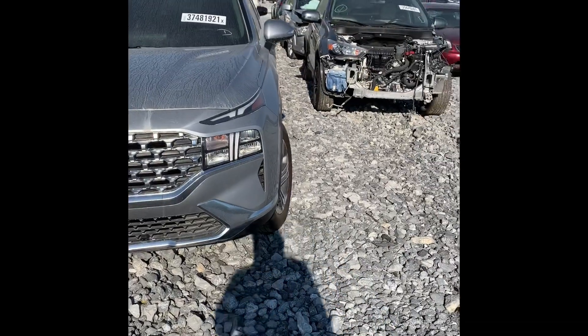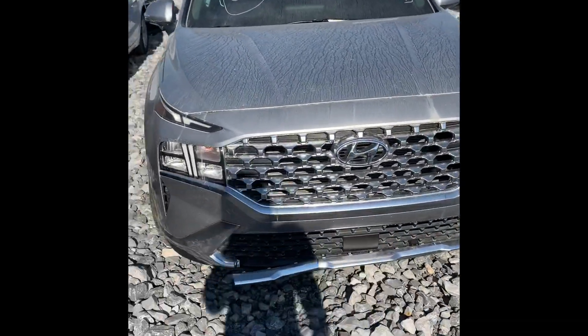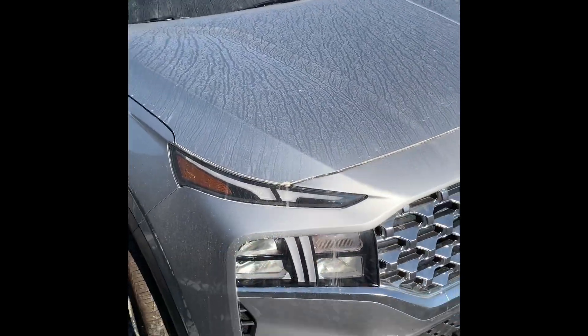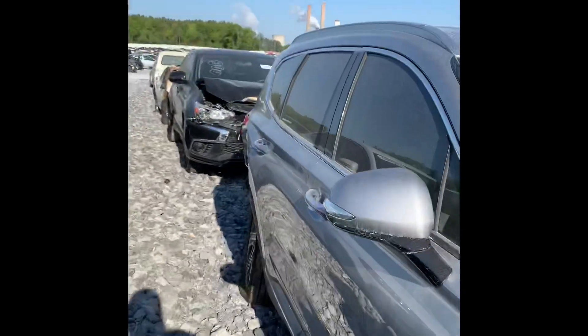We're gonna look at the 2021 Santa Fe. The Santa Fe front end looks kind of funny to me — look at the lights, how they separate there, and then the bottom piece from the grill. Let's see how they tow up the 2021 Santa Fe.